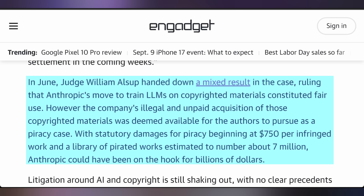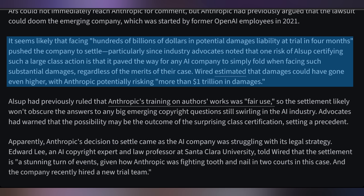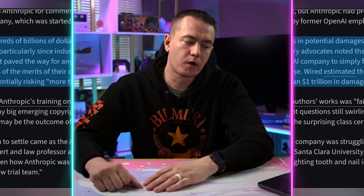The piracy damages being looked at here are up to $750 per infringed work, and with the number of pirated works calculated at 7 million, that's potentially billions of dollars Anthropic could be on the hook for. With the settlement reached, it could wind up being significantly less. This is allegedly setting a precedent for the rest of the industry, making it so that further lawsuits could cite this one and force AI companies to pay out for the illicit acquisition of media — not just the use of it. Details on the settlement amount are expected in the coming weeks.